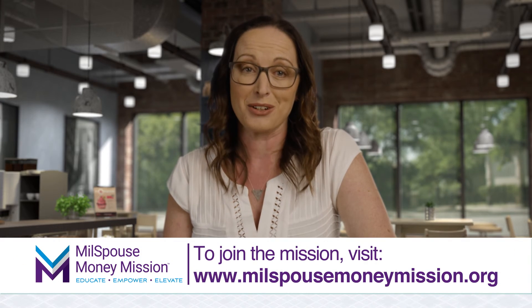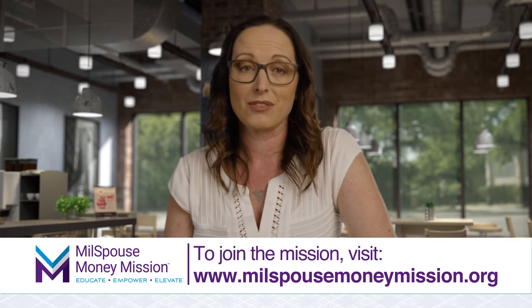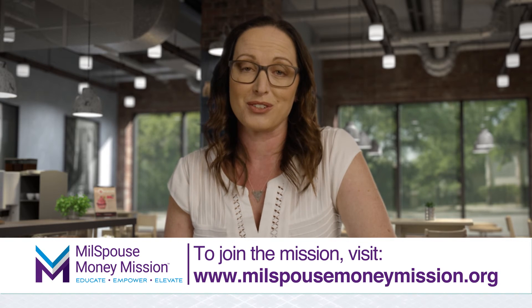I hope you find these tips helpful and good luck on your next move. To learn more, join the mission to lead your family to a stronger financial future.